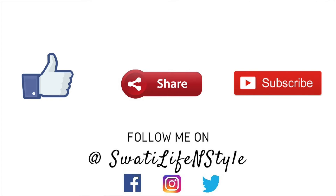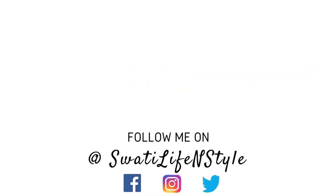So friends, that's it for today's video. If you liked this video, please like and share, and please subscribe to my channel so that we can be a big happy family. Thank you so much for watching and I will see you all soon in my next video. Till then, bye!